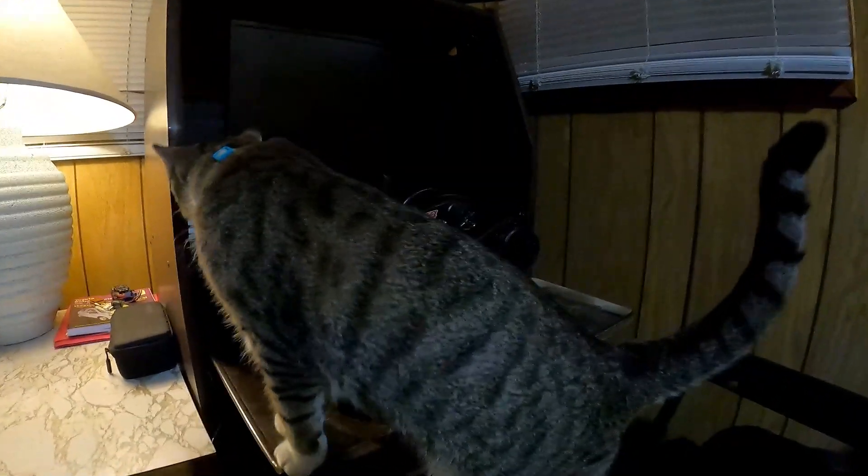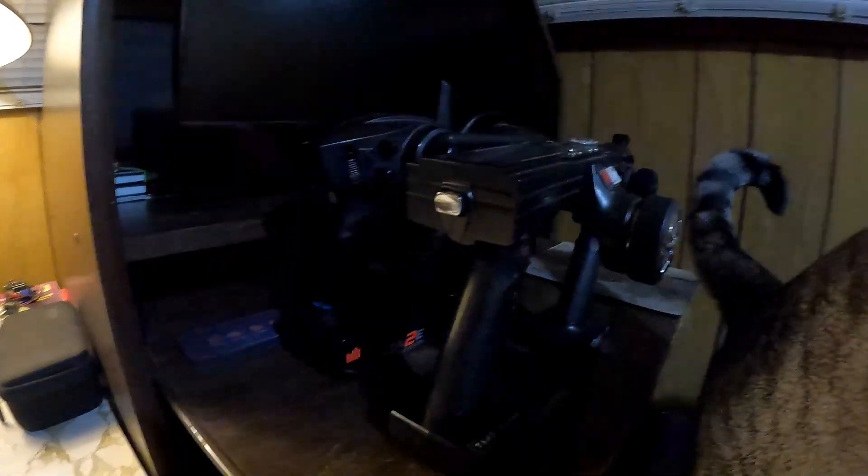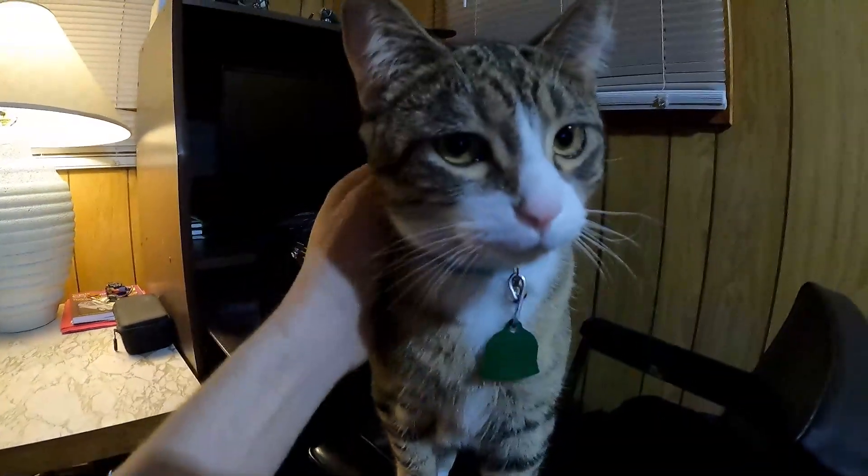Hi there, my silly kitty. You want to do a video with me? You want to check out the radios? You want to check them out too?